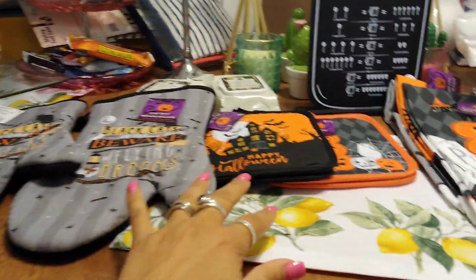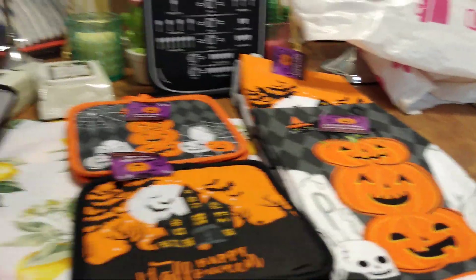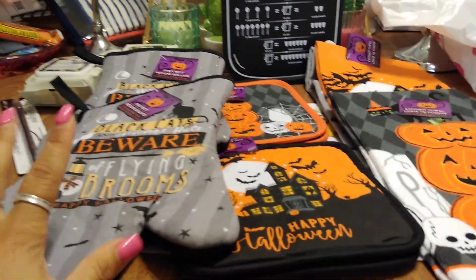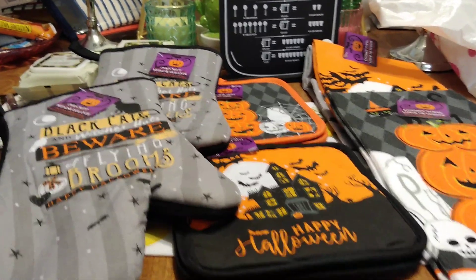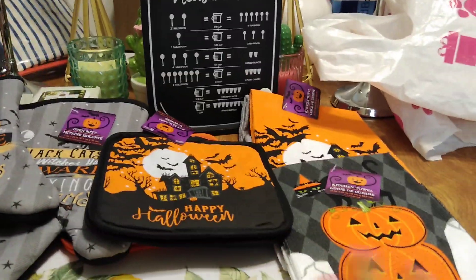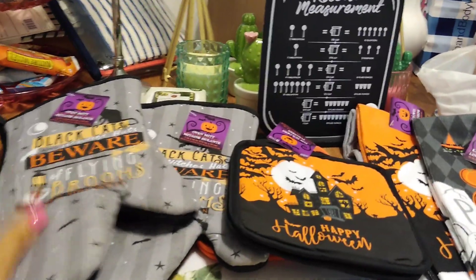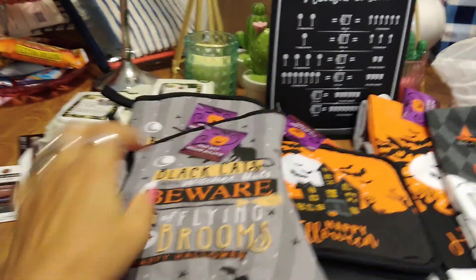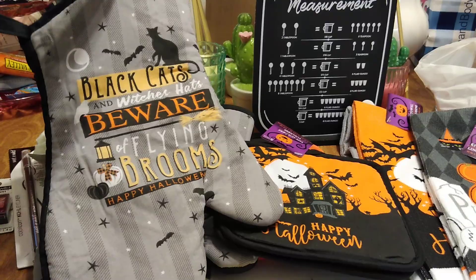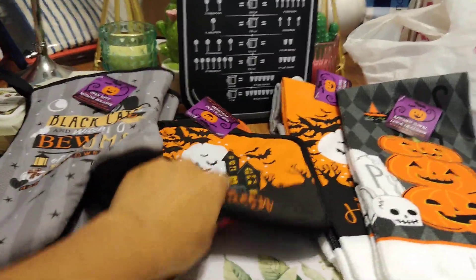All in all, I'm pretty impressed with their Halloween kitchen decor items and I'm glad I was there to get what I wanted. We did shoot a 'walk with me' Dollar Tree video and it's already up on Queen of the 99 — you'll be able to see which items are going fast. The black cat design seems to be selling out faster than the other designs, so if you like it, I'd suggest getting out there to purchase them soon.